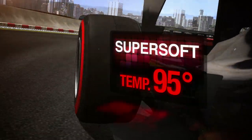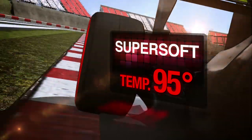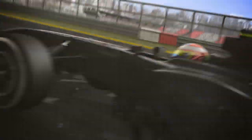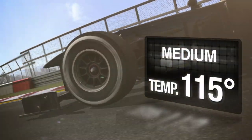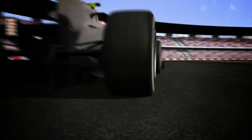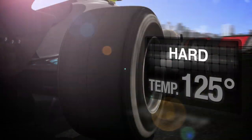The SuperSoft is the easiest tyre to warm up, operating at 95 degrees centigrade. The Soft, a tyre still biased towards performance, works at 105 degrees. The Medium tyre has improved consistency while maintaining high levels of grip and operates at 115 degrees. Finally, the Hard tyre works at 125 degrees, with less ultimate grip but plenty of performance stability.